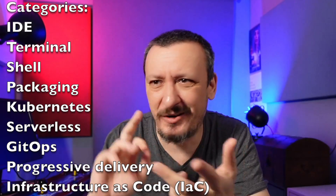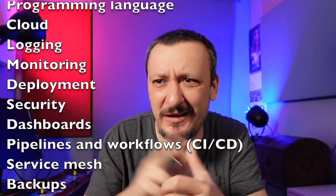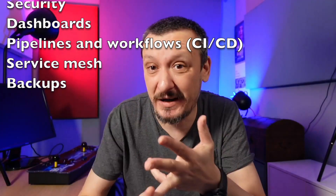I split them into different categories. Let me read the list: IDEs, terminals, shell, packaging, Kubernetes distribution, serverless, GitOps, progressive delivery, infrastructure as code, programming language, cloud, logging, monitoring, deployment, security, dashboards, pipelines and workflows, service mesh, and backups. I will not go into much detail about each tool — that would take hours — but I will provide links to videos or descriptions in the description of this video.